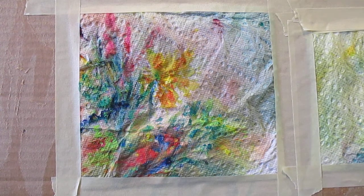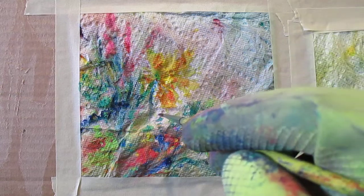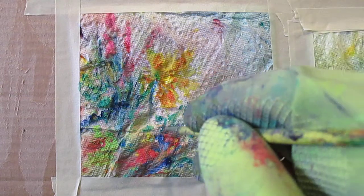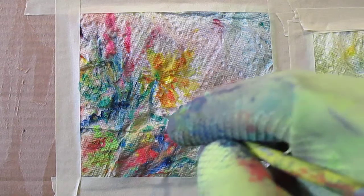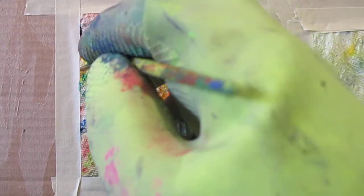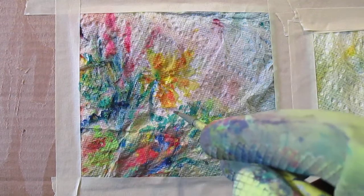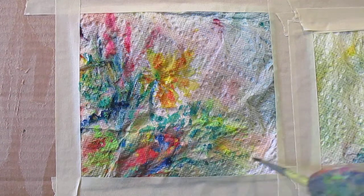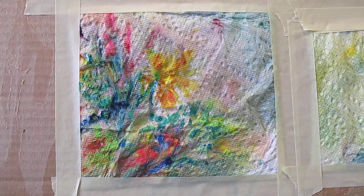I'm getting pretty involved in this — it's already been seven minutes. I'm doing a whole lot more than was there, and it's really pretty dry brush. It is bleeding, but just a little bit, so I'm able to really control what I'm doing and keep it from spreading around. Of course it's buckling a little more — it's going to do that and then flatten out again. But it is just a paper towel so it's never going to completely flatten out.